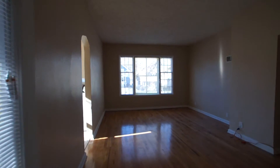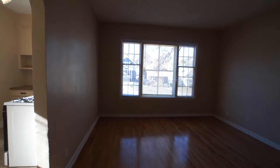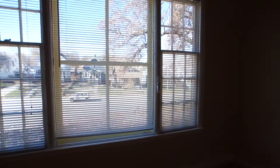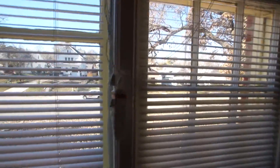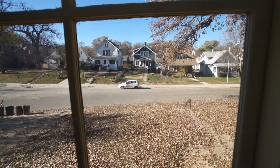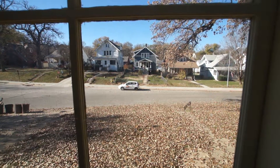You have a linen closet here out in the hallway. 1015 Turner Boulevard, apartment 1 is a main floor unit, recently renovated. Please call CPM at 402-556-6363 to schedule your showing.